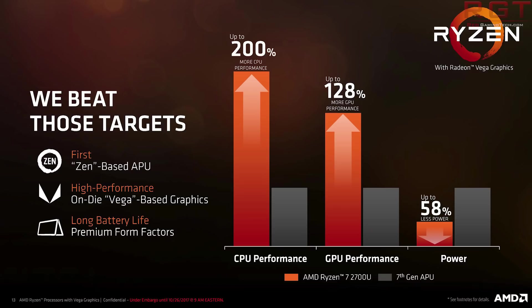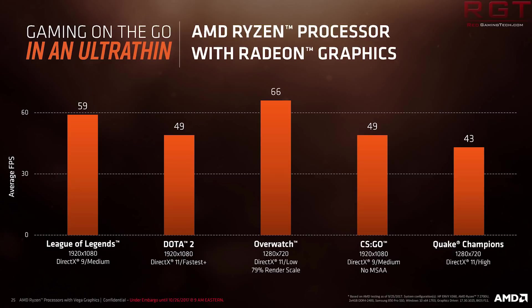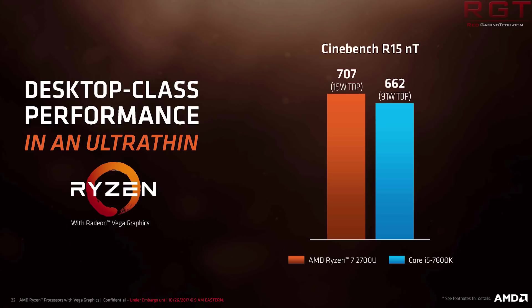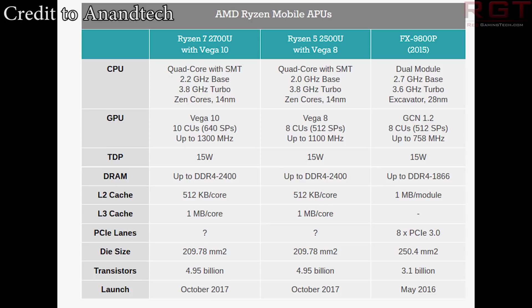To start off with, they are only releasing two of these processors onto the laptop market: the Ryzen 7 2700U and the Ryzen 5 2500U, which as I said earlier we've discussed through a couple of leaks. Both of these have four Zen cores with some minor improvements and Vega graphics. For the Ryzen 7 2700U with Vega 10, it's quad-core with SMT, 2.2GHz base, 3.8GHz turbo, built on the 14nm architecture.